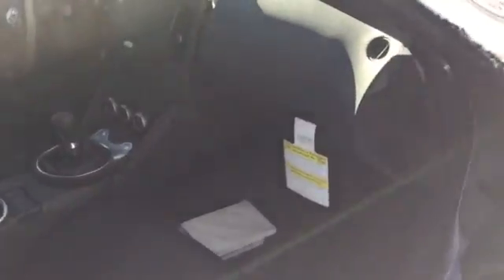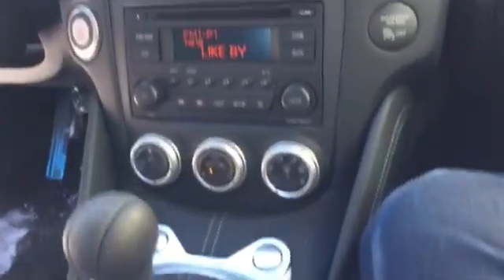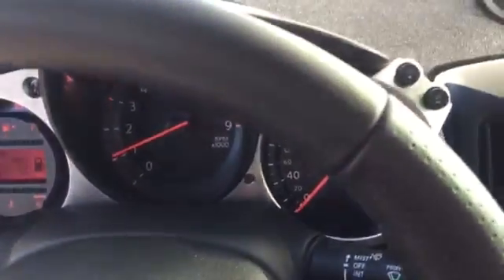I just want to show you what to expect. You've got a 6-speed manual transmission here, you've got Bluetooth, you've got push-button start ignition, and you've got all your gauges up here. This vehicle is brand new — it's got 16k on it.